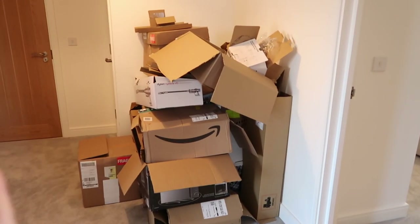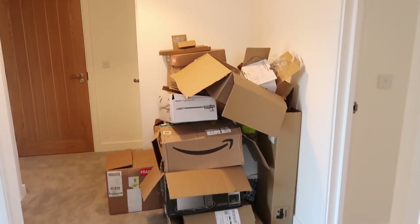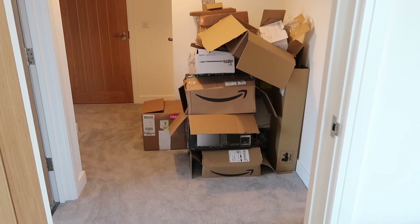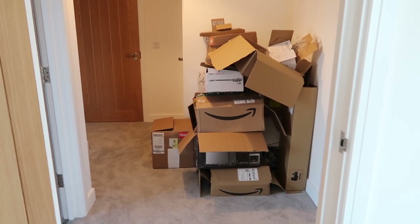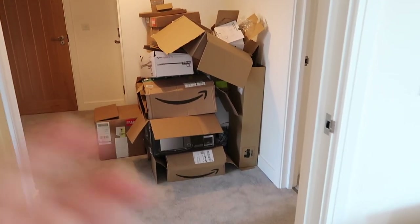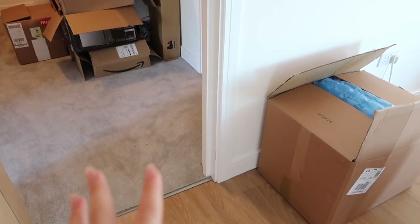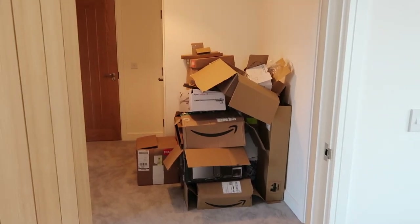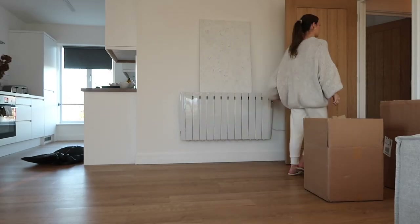So this is my first job of the day. This is literally all of the deliveries that have come this week. We've had like the bedside tables - pretty much everything. So I need to get all of this sorted and start packing it down. I've just started bringing in some boxes. I want to pack all this down and make it a lot more manageable for me to take down the stairs.